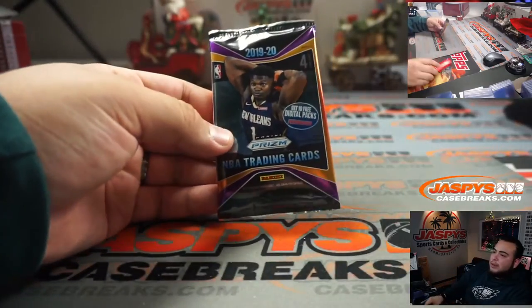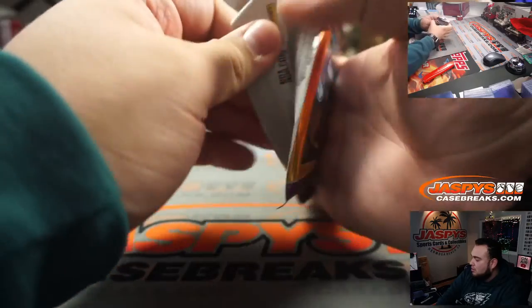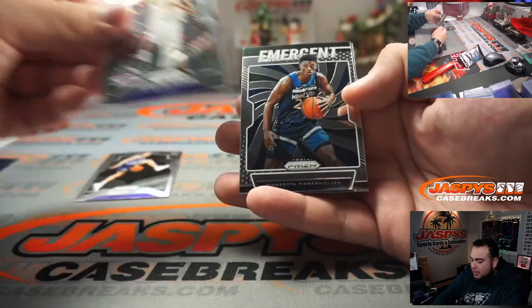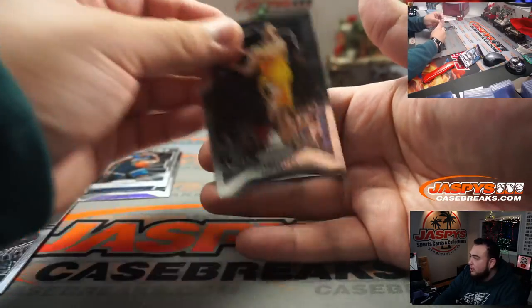You never know what's in these packs. Good luck. We got a rookie Kyle Guy, Sacramento Kings, Dwayne Dedmon. You got a Jerry Culver — enjoy those guys.